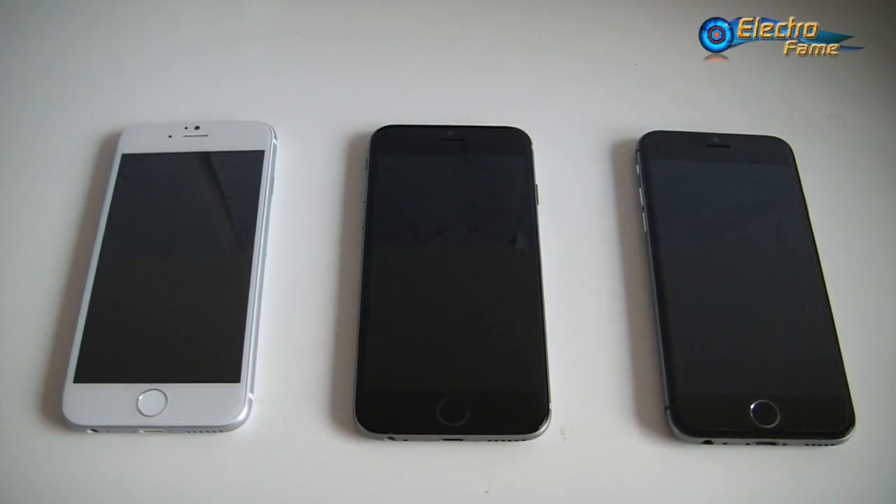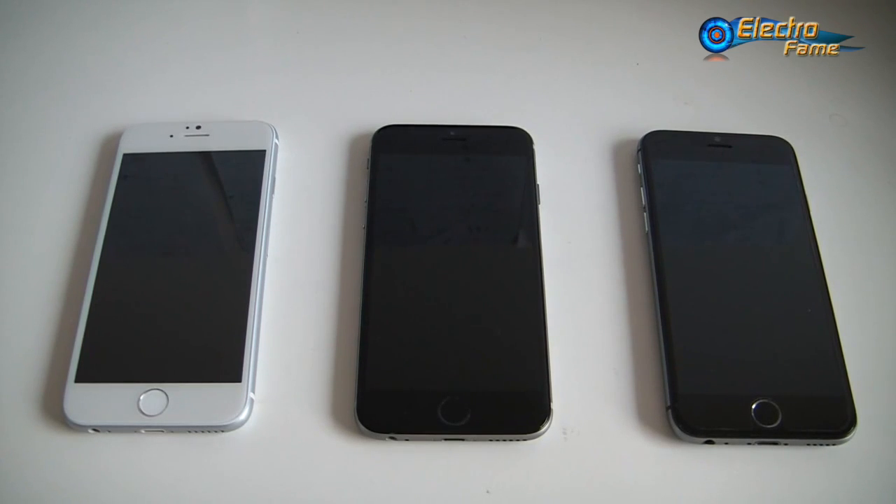Hey, what's up, this is Chris from Retrofame. A lot of clones and copies of the iPhone 6 just came out recently, and it's maybe hard for some people to make up their mind on which one suits them best - the pros and cons of each clone. This is why here at Electrofame we decided to make a special comparison video review.